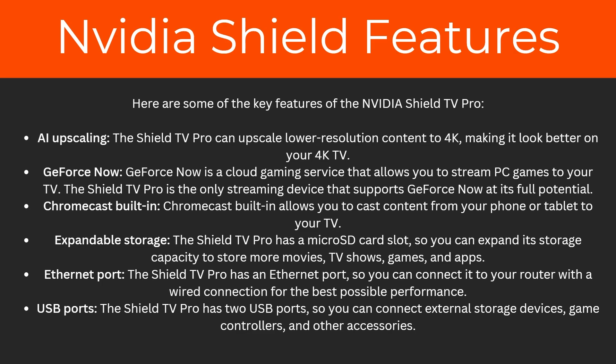So what features does the Nvidia Shield offer? To start with, AI upscaling, which means it can upscale lower resolution content to 4K making it look better on your 4K TV. It also has GeForce Now, a cloud gaming service that allows you to stream PC games to your TV — the Shield TV Pro is the only streaming device that supports GeForce Now at its full potential. There's also Chromecast built in, expandable storage, an Ethernet port for a wired connection, and two USB ports for external storage, game controllers, and other accessories.